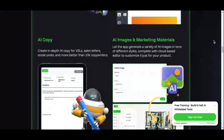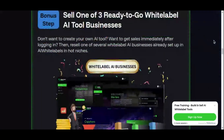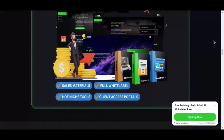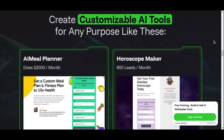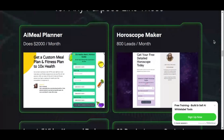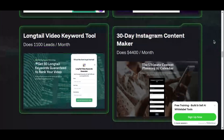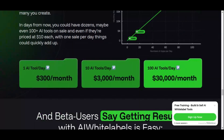Once your software is live, AI White Labels helps you manage it effortlessly. You can monitor user activity, handle customer accounts, and track performance metrics, all from a single easy-to-navigate dashboard. If you need to scale up your offerings or add new features, the platform allows you to do so seamlessly, ensuring your business grows alongside your user base. Everything about AI White Labels is designed to save you time and eliminate complexity, letting you focus on marketing while the platform handles the back-end.